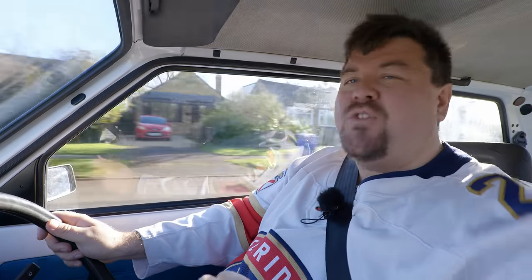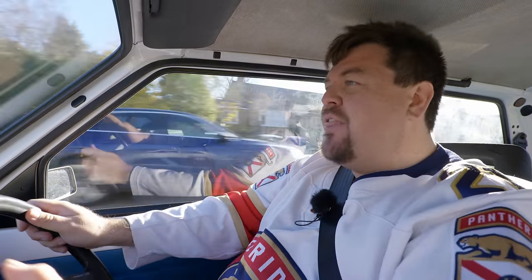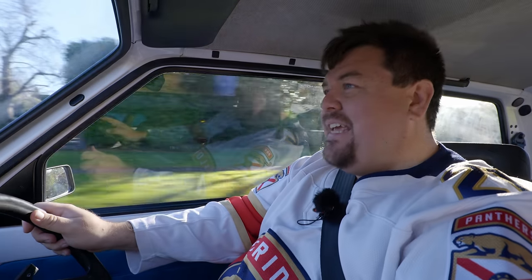What is it? Well, it is that most unlikely of special editions, the Fiat Panda Italia 90.